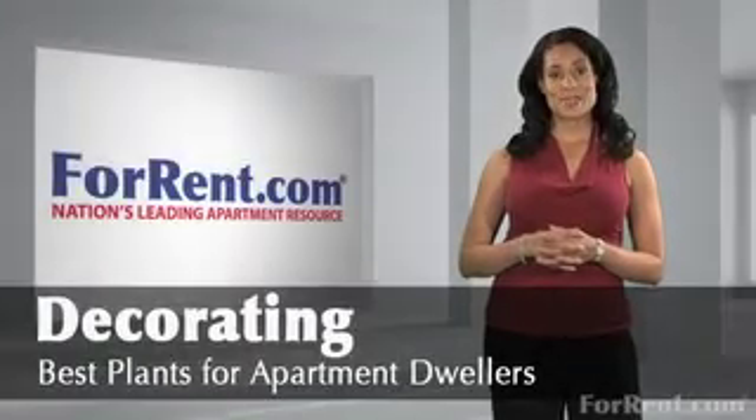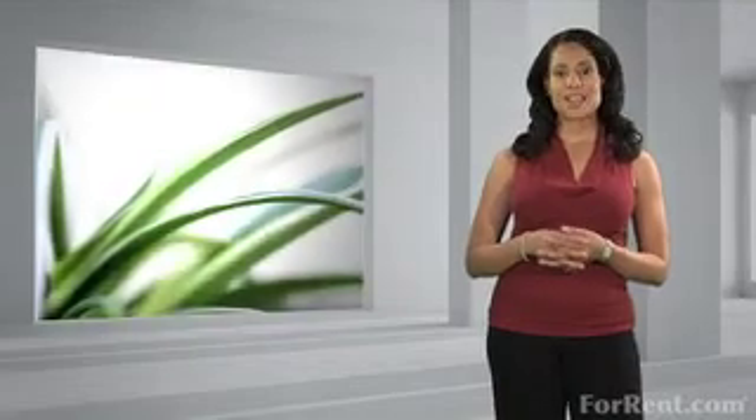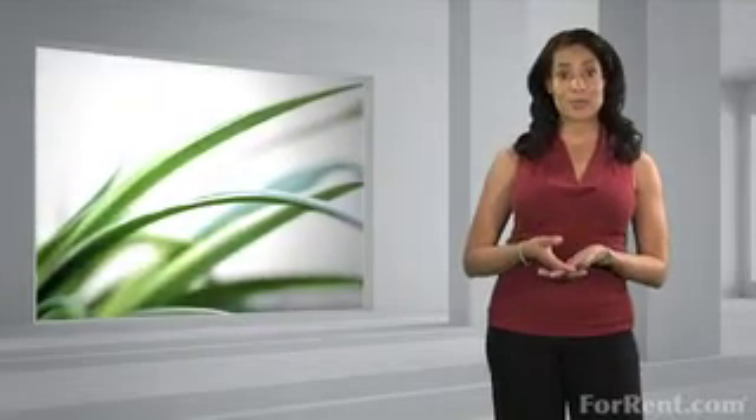Hi and welcome to ForRent.com. The first couple of days I'll water and nurture a plant, but within two weeks I will have managed to kill yet another one. There has to be plants that are low maintenance enough for people like me.